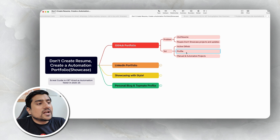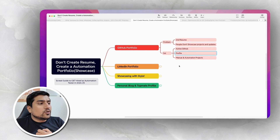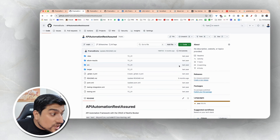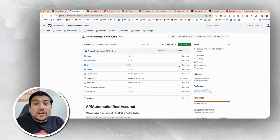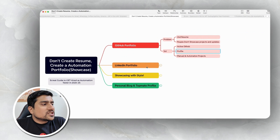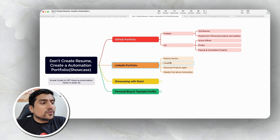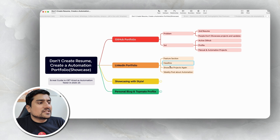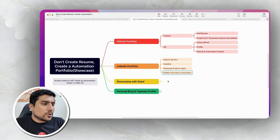This is one of the best techniques which is working right now. In an interview, you can directly open your profile and showcase what you have done. The second important point is your LinkedIn portfolio. I have divided it into a few major parts: the feature section, headline section, showcasing your projects, and weekly posts.